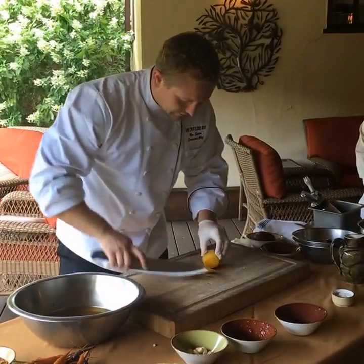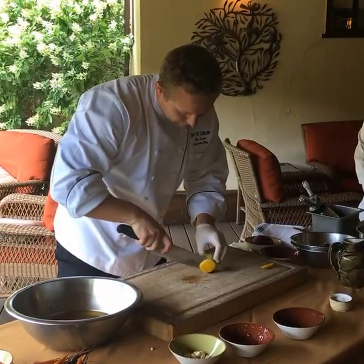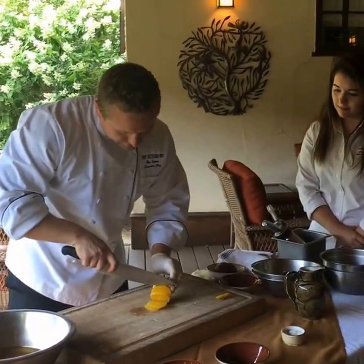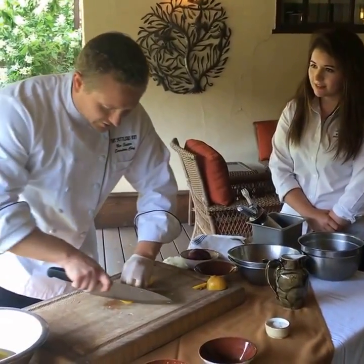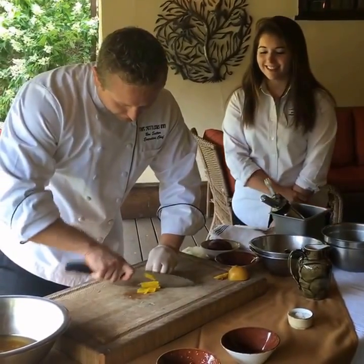We're going to take off the ends. Is this going to be on the fall menu for the Settlers Inn? Yes, absolutely. Both the dishes that we're doing today are going to be on the fall menu. It's going to start October 8th. Very excited.